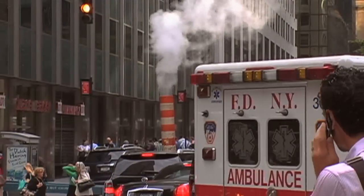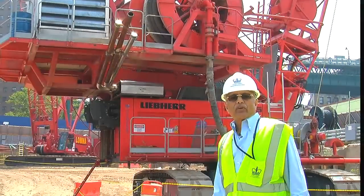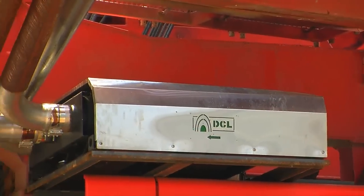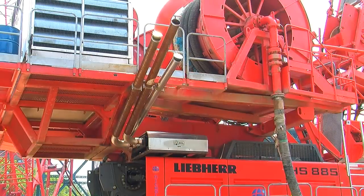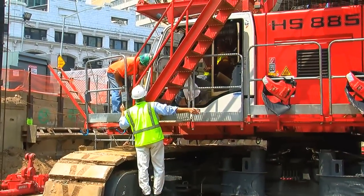We know that the soot levels in New York City are already unsafe to breathe, and the big challenge is how to reduce those levels of soot pollution. So we're looking at a diesel particulate filter that has been installed on a Liebherr crane — it's a production item. And if you notice, there are three exhaust pipes sticking out. There's no black soot and there is no smell of diesel while the machine is running.